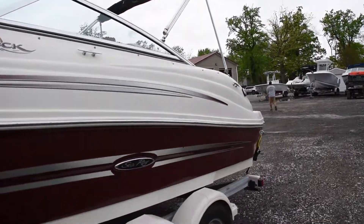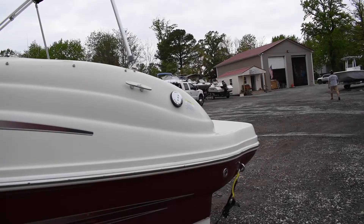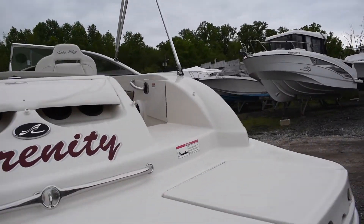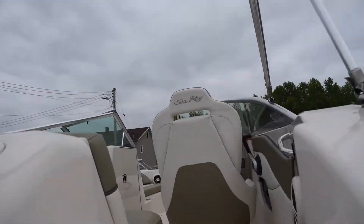Got a bimini top currently in the boot — bimini top's in good shape. This boat comes with the trailer it's sitting on, a dual axle trailer.